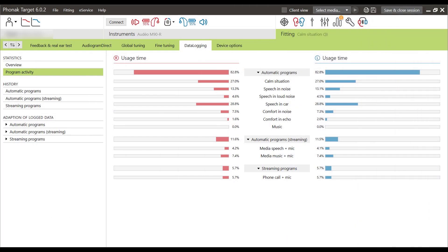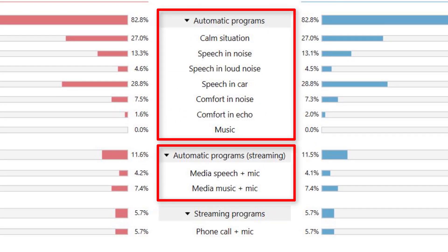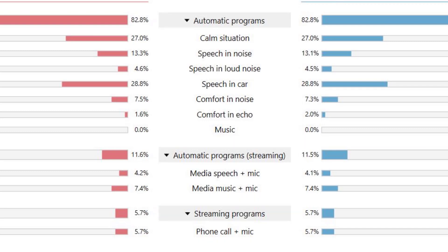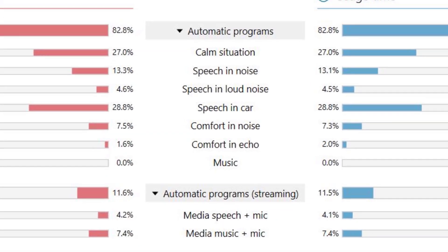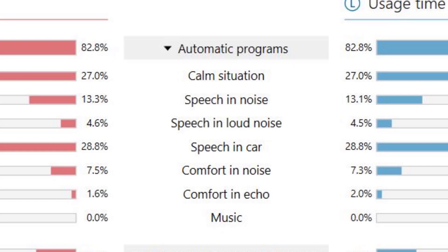This is a screenshot of a patient's usage statistics while wearing their Phonak Audeo M90 hearing aids. You'll notice first that there are three main sections: an automatic program section, an automatic program streaming section, and a streaming program section. Each of these sections has an overall usage time. For this patient, he spends approximately 82.8% of his time in the automatic program settings — all of the time wearing hearing aids when they are not streaming audio from a separate Bluetooth device.